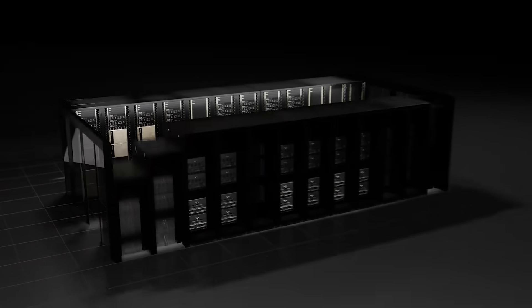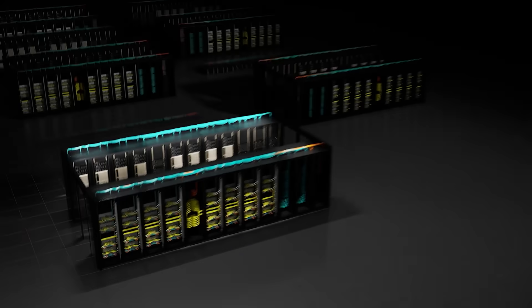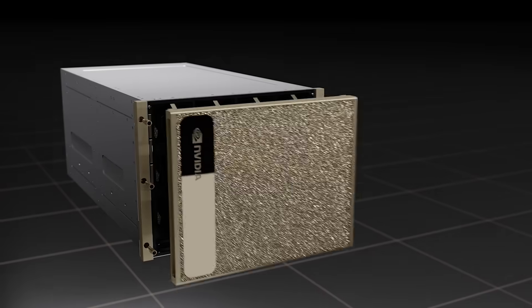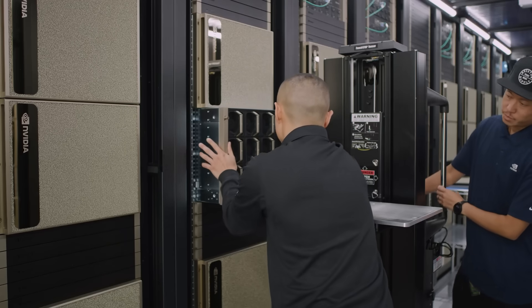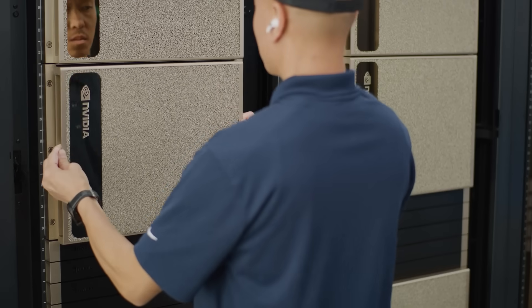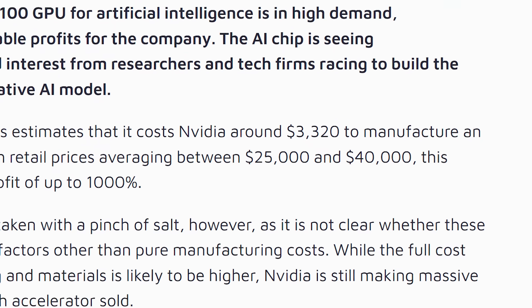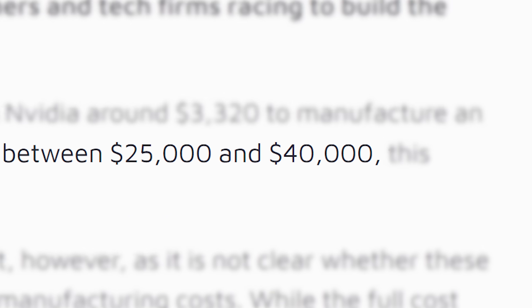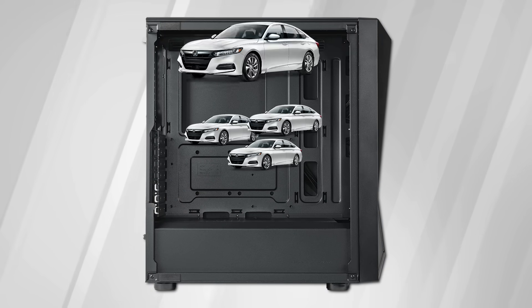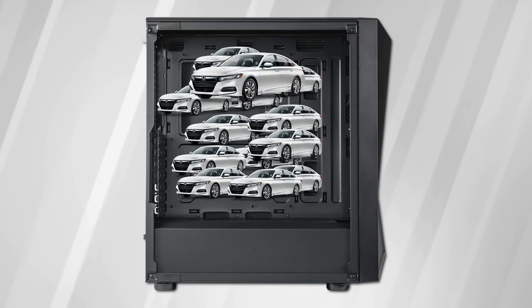This bad boy comes with a whopping 576 DGX H100 systems. For those who don't remember, the DGX H100 comes with eight H100 AI GPUs each, meaning it comes with 4,608 H100 accelerators in one system.